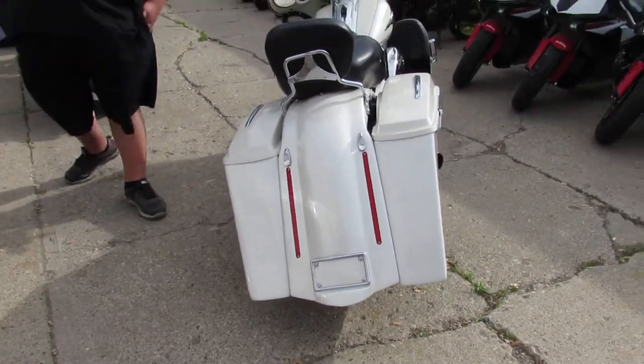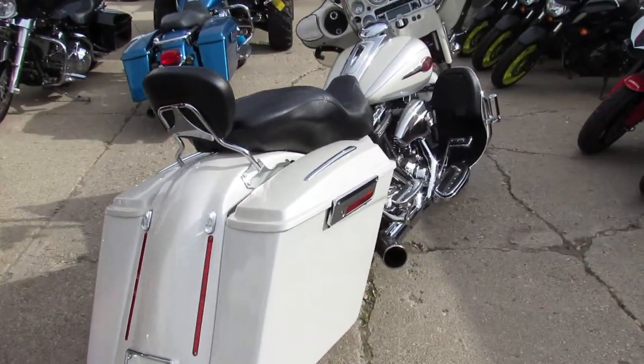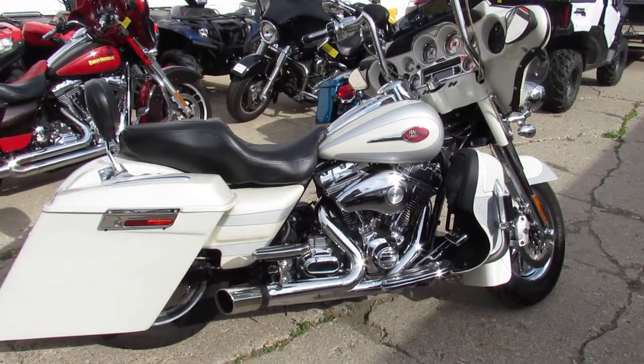Don't miss out on this one guys. It's ApprovalPowersports.com — we got guaranteed financing, leasing programs, out of state financing available, and shipping nationwide. Give us a call today and you can ride today at ApprovalPowersports.com.